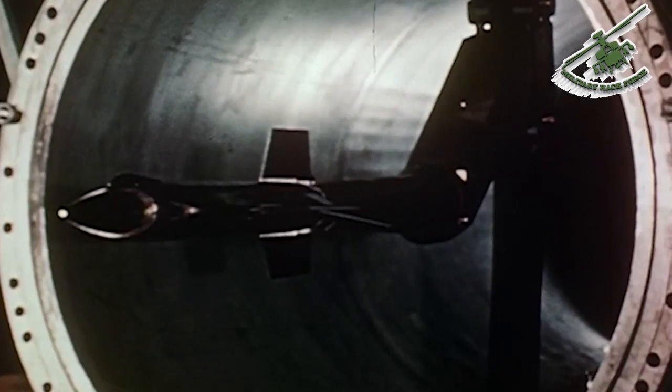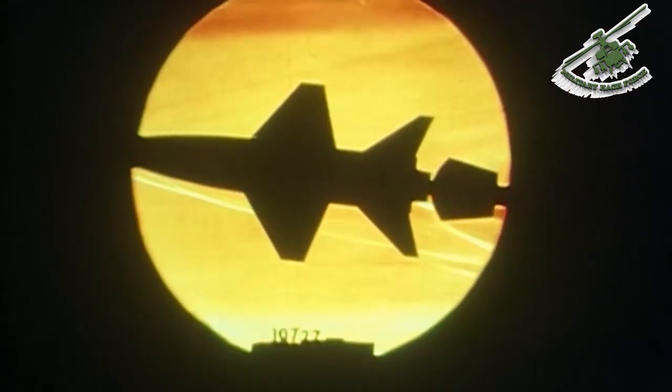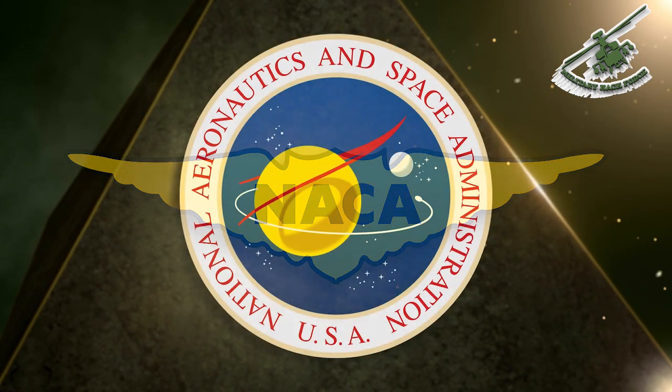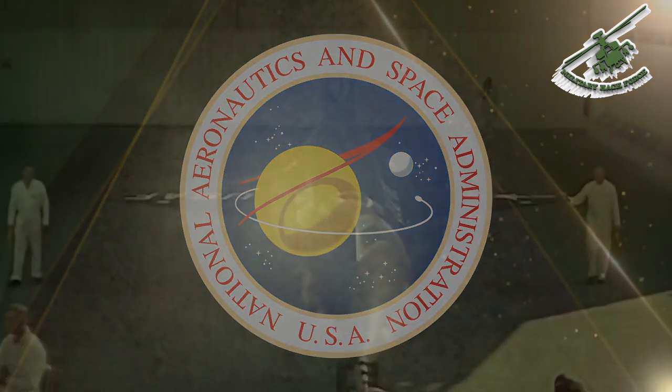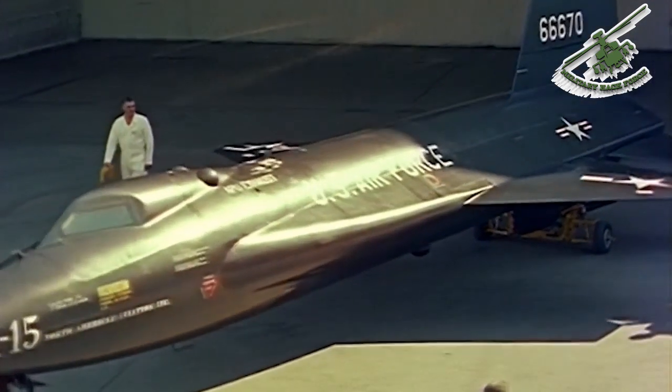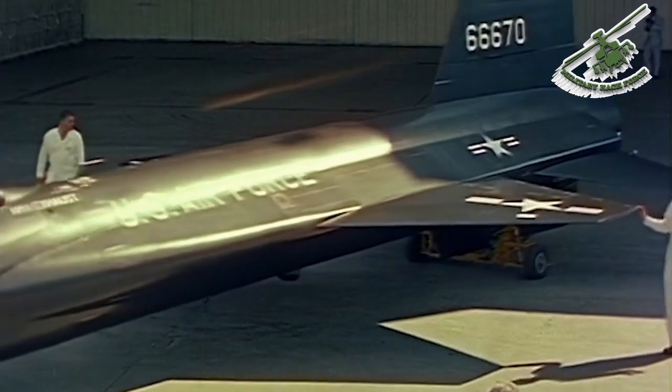High-speed wind tunnels were developed to test aerodynamic heating at speeds above Mach 5. Large centrifuges were built to test pilot response to prolonged gravity loads. In 1958, NACA was supplanted by the newly formed NASA, and the following year saw the first X-15 delivered to the NASA High-Speed Flight Station at Edwards Air Force Base. Scott Crossfield, North American Aviation's Senior Test Pilot, made the first unpowered glide flight of the X-15 on June 8, 1959.